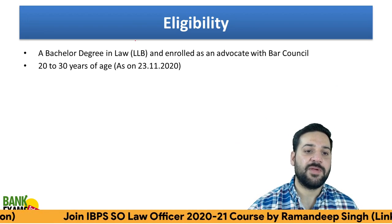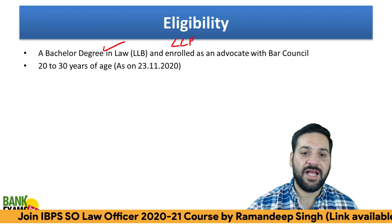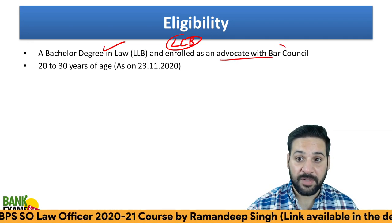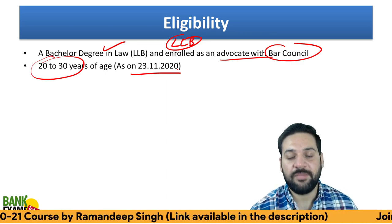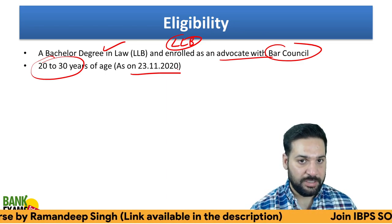Eligibility criteria: graduation in law, basically LLB, and enrolled as an advocate with the Bar Council. Age requirement is 20 to 30 years as on 23rd of November 2020. This is the eligibility criteria.